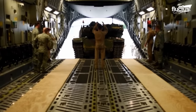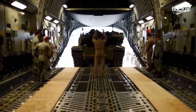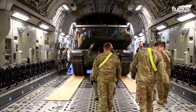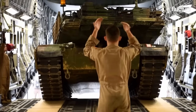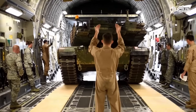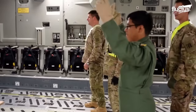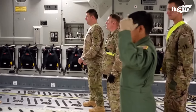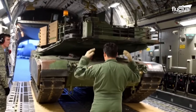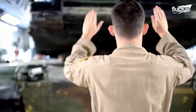M1 tanks can drive directly into the cargo bay of the C-17 thanks to its aft loading ramp. The aircraft can accommodate one M1 Abrams tank in its cargo bay along with other military vehicles. To protect the cargo floor from the tank's rigid caterpillar tracks, the tank is driven on wooden planks. When one Abrams tank is loaded into a C-17, it takes almost 88% of the payload capacity of the aircraft.